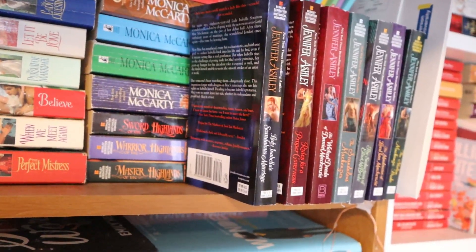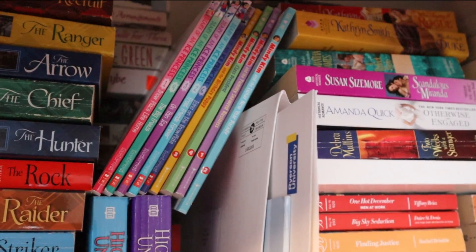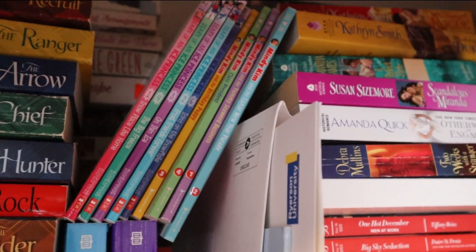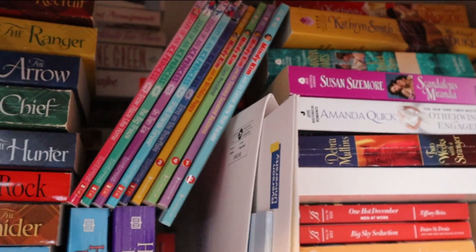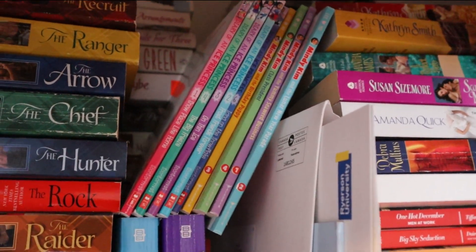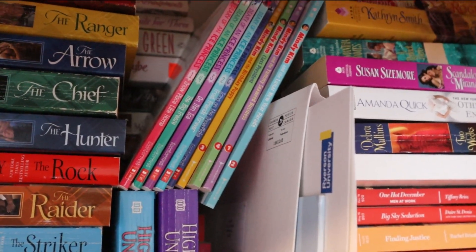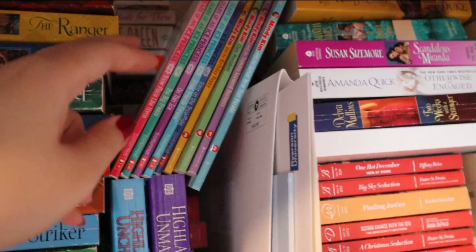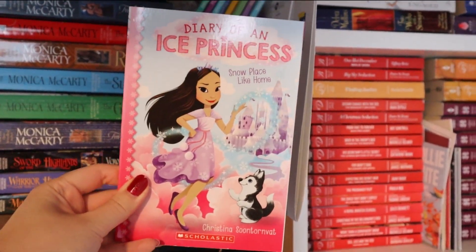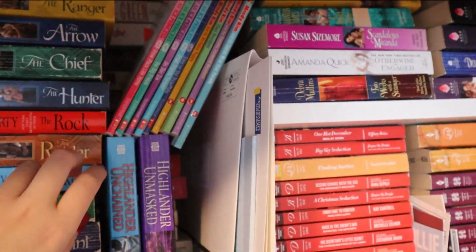Up here you can see I have a bunch of young reader middle grade novels. I've been really liking a series called Mindy Kim by Lila Lee — it's about a little Korean American girl trying to figure out her identity in school with her single father. Then we have another series featuring a Filipino main character who is half white, half Filipino, and is actually an ice princess. I'm really excited to read this one — it looks super cute from quickly flipping through it in the bookstore.